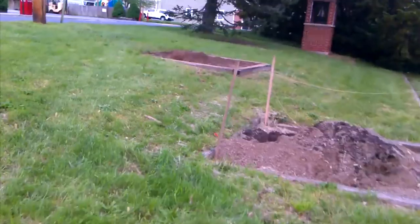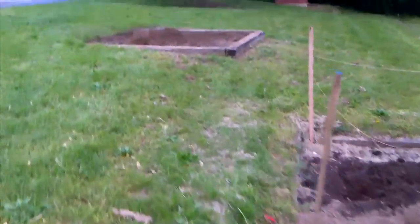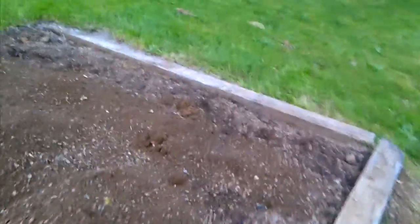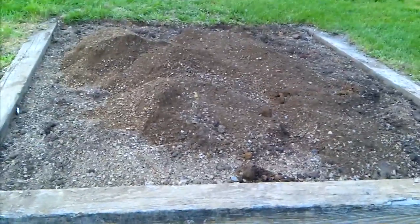This is the first flower box that's near completion. Unlike the dense gravel, it is nice loose soil mixed with new topsoil, a little bit of peat moss, and a small bit of compost.